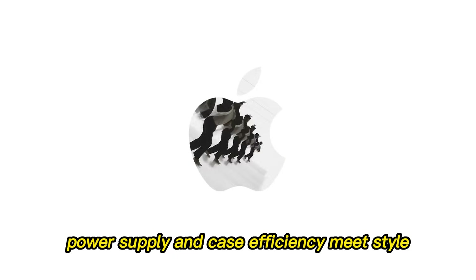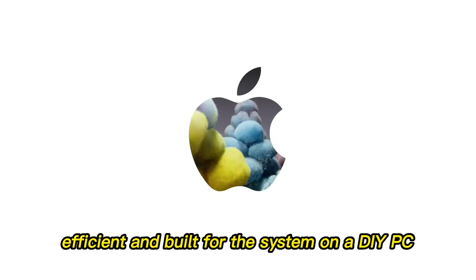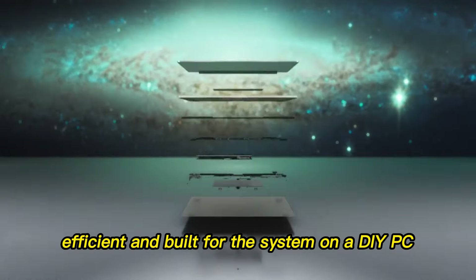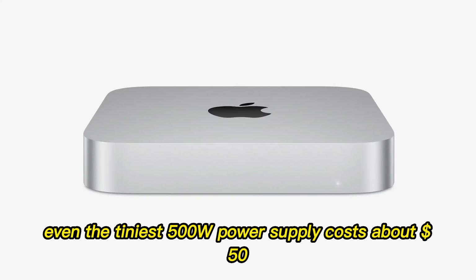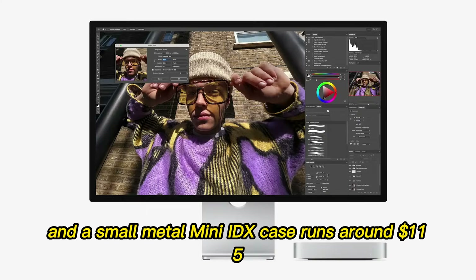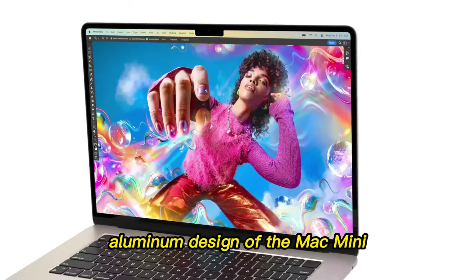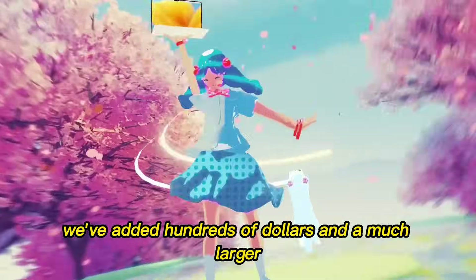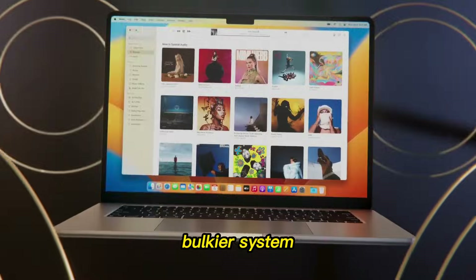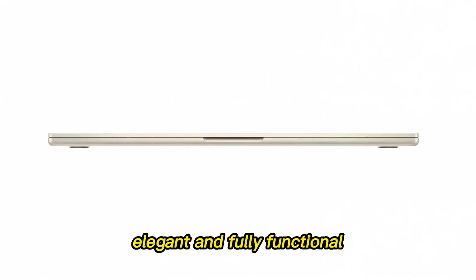Apple's power supply is small, efficient, and built for the system. On a DIY PC, even the tiniest 500W power supply costs about $50, and a small metal Mini-ITX case runs around $115. And let's be honest, none of these DIY cases will match the sleek aluminum design of the Mac Mini. So we've already added hundreds of dollars and a much larger, bulkier system just to try to compete with a machine that's compact, elegant, and fully functional out of the box.